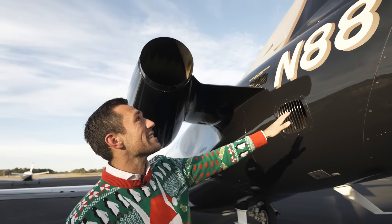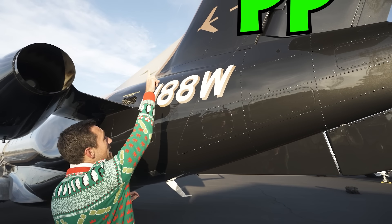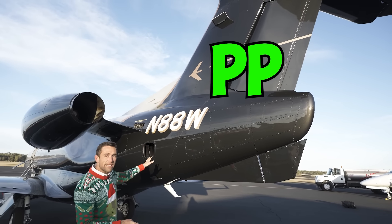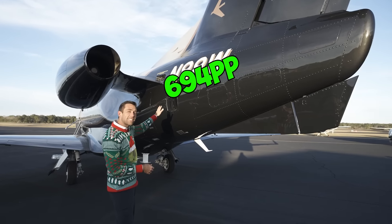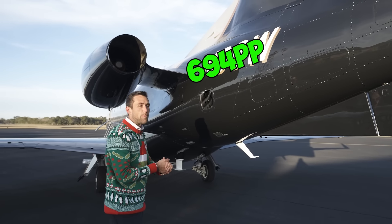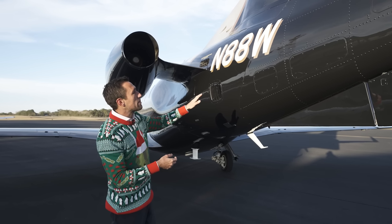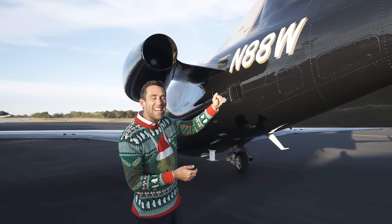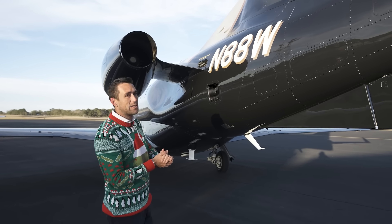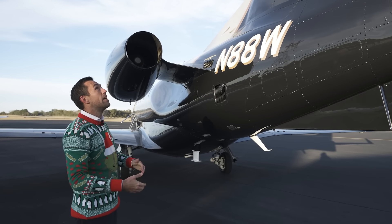This is the current tail number. What I want to do is put a nice P right there, and then maybe a P right here, so we get our PP up here. The tail number we're registering is N69PP, because we expect that the fee for the ETF that I run will drop to about 69 basis points — instead of 77 — within about six months. No guarantees of course, but that's sort of my plan.